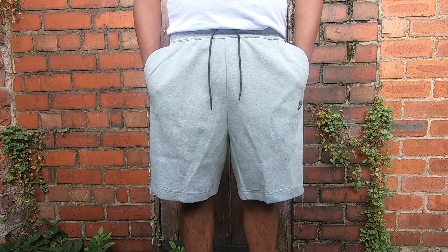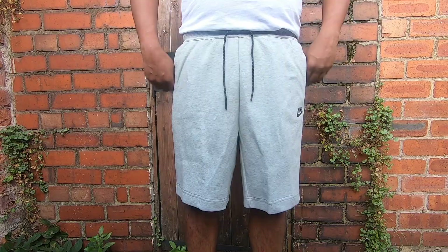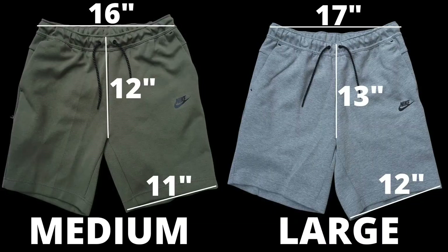What makes these shorts bigger is the front rise. In a normal pair of large chino shorts, the front rise comes at 10 to 11 inches. However, in these Nike Tech Fleece grey shorts, the front rise comes at 13 inches for a more relaxed fit, leaving a lot of room near the crotch area. Also in the medium shorts, it measures 12 inches — still quite roomy.